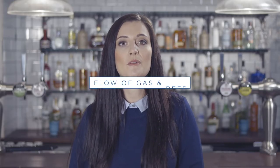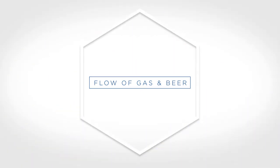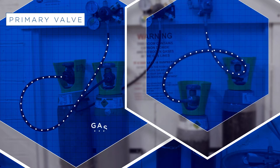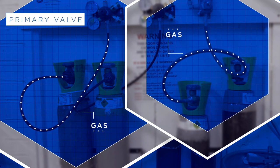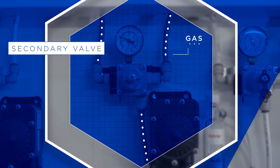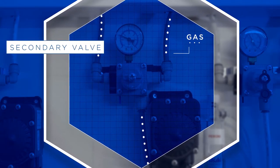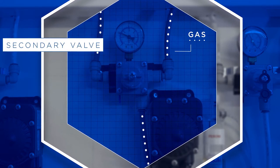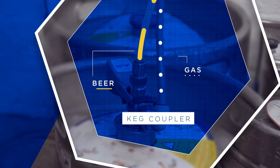Dispense gas is used to move the beer from the keg and around the dispense system. The gas leaves the gas bottle and travels through a primary valve which maintains the gas at a safe working pressure. The gas then goes into a secondary valve which adjusts the pressure required for the specific beer. Finally, it continues its way down into the keg coupler.